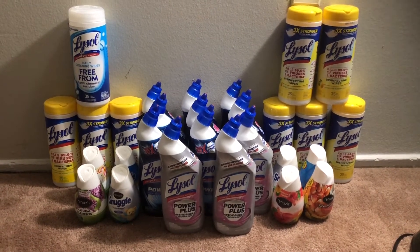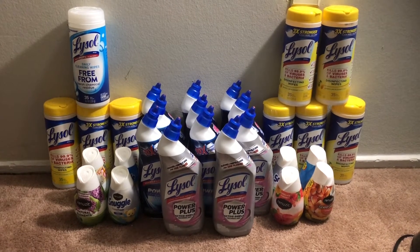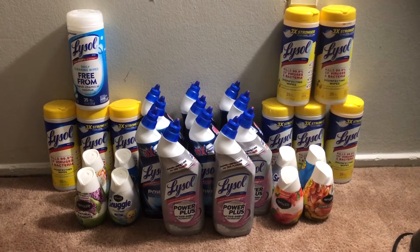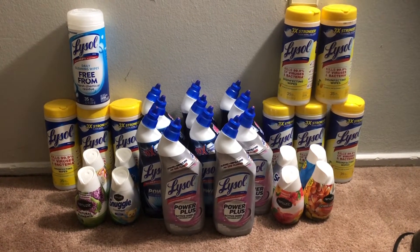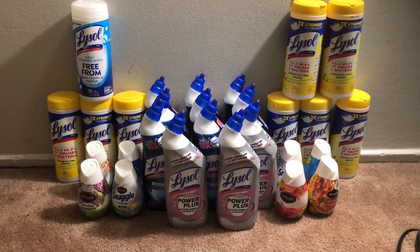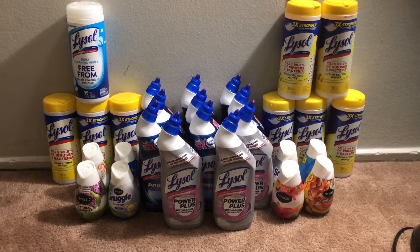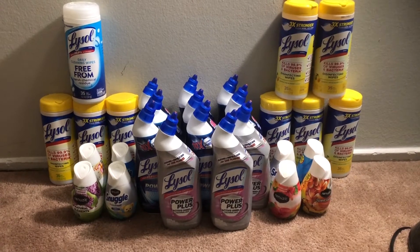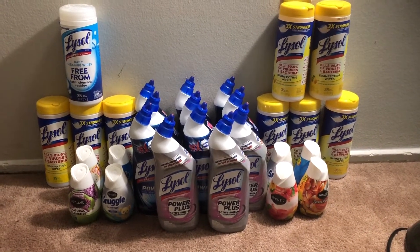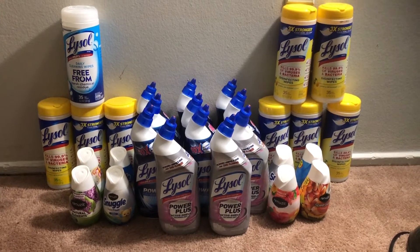As you can see, I have a lot of Lysol toilet bowl cleaners as well as wipes here. That's because they are currently having a deal this week — buy five, save five on the Lysol products. More specifically, the Lysol wipes and the toilet bowl cleaner are priced at $1.99.